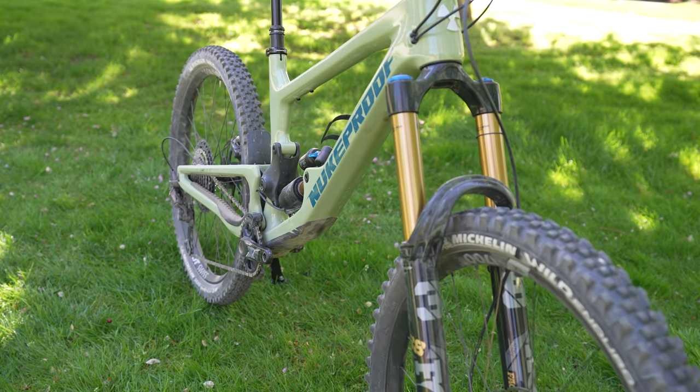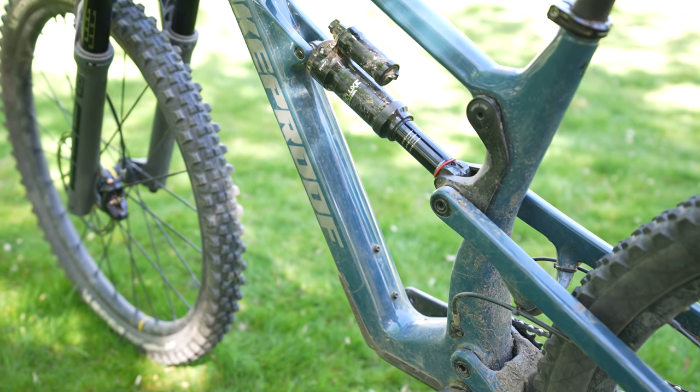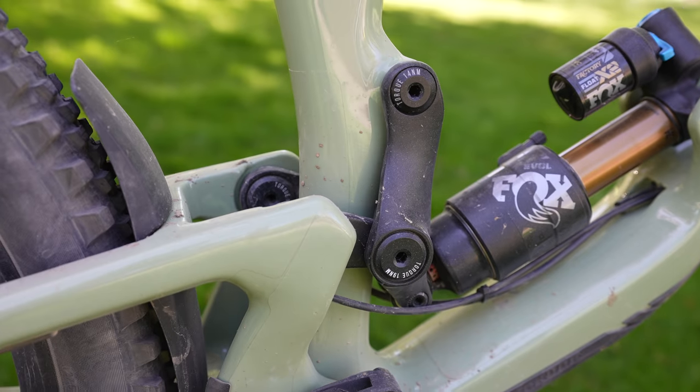In person, both the Mega and Giga are beautifully built machines. Thoughtful touches like robust chain-slap guards, extensive clear frame protection, and torque specifications printed directly on the pivots added to the elegance.